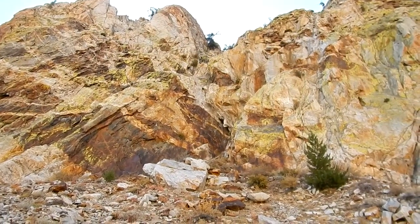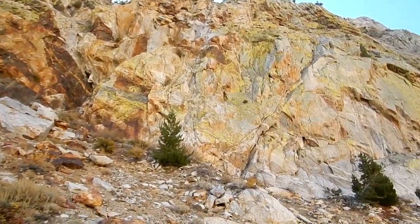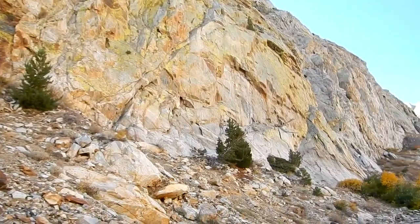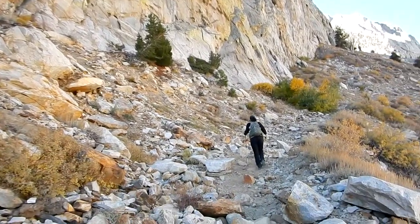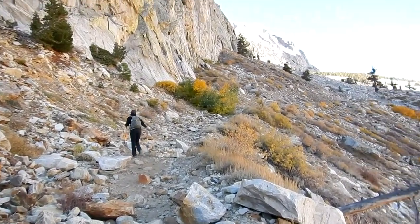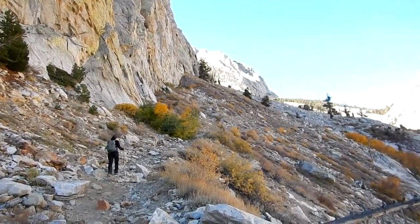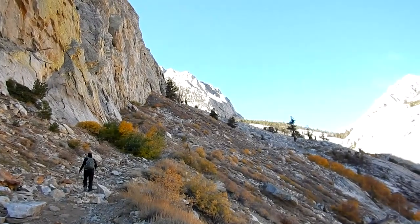The lichen on this rock is a cool shade of green — almost fluorescent. It's a huge wall too; you don't really get a sense of the scale until you see Julie next to it. We're still plugging away — must have gone up about 1,200 feet or so, a mile and a half, two miles.